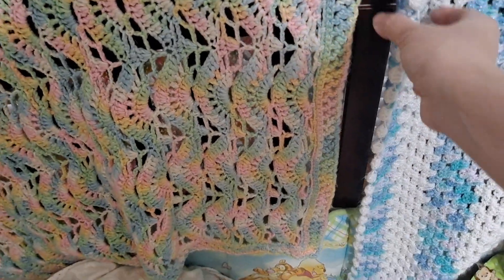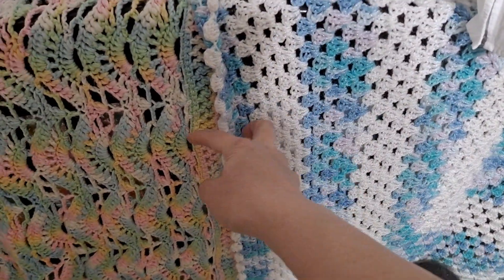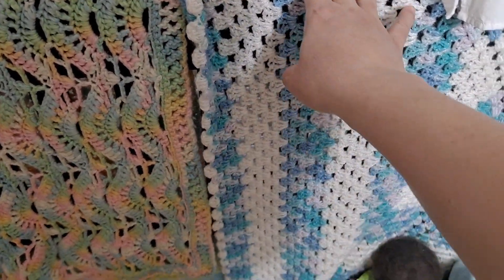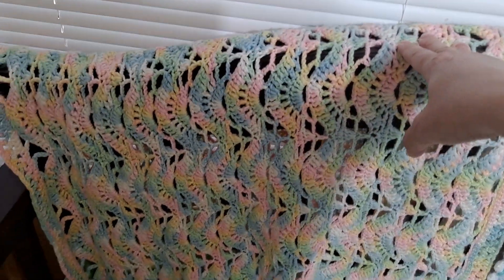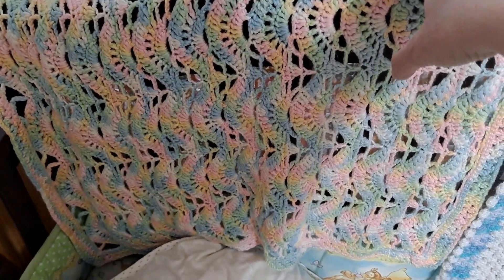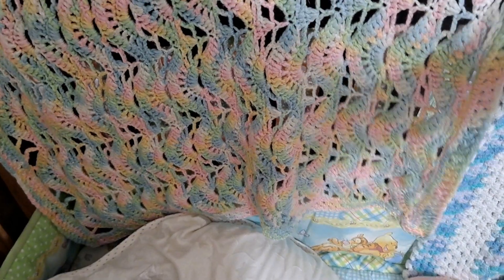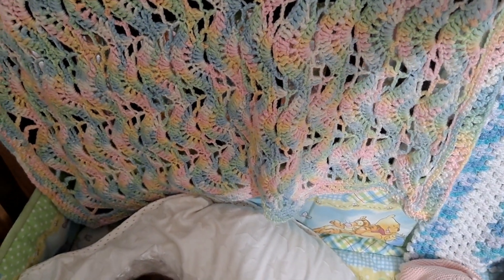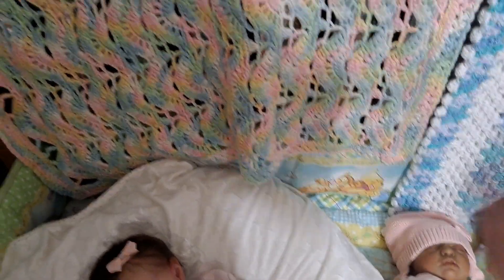The crocheted blankets on the back are ones I got with my two oldest. This one came with my 15-year-old son — I got it at his baby shower — and then this one is my soon-to-be 25-year-old daughter's that I got at her baby shower. So yeah, that's how long I've had those.